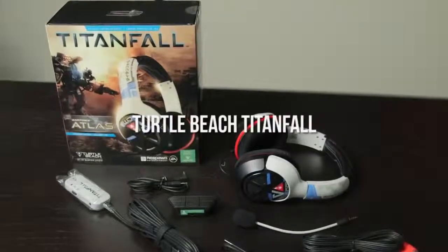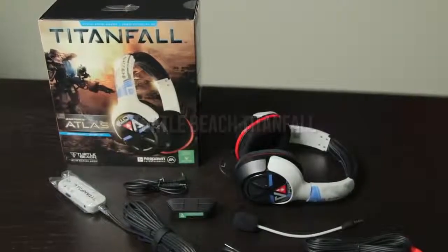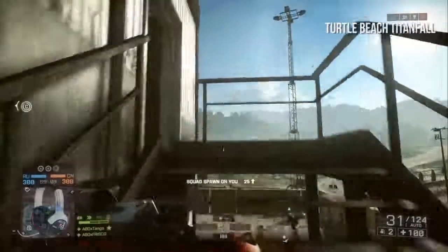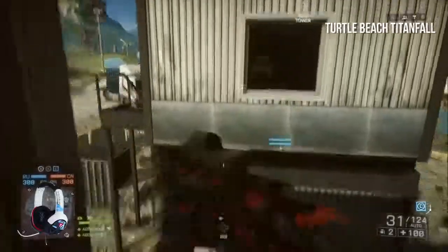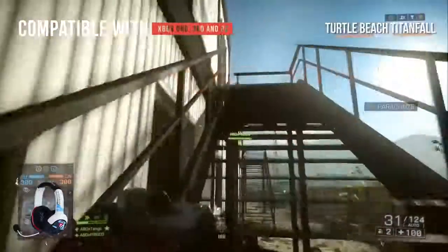The Turtle Beach Titanfall is paired with a Microsoft Stereo headset adapter, which connects to the Xbox One controller and controls the audio balancing, volume, and microphone muting. You can plug the headset cable right into the adapter with a standard headphone cable. The headset is compatible with Xbox One, Xbox 360, and PC.